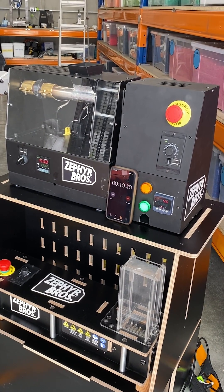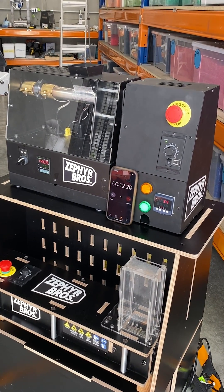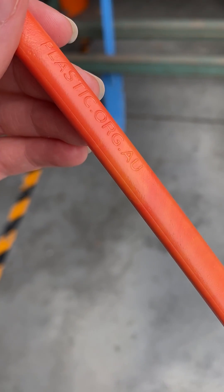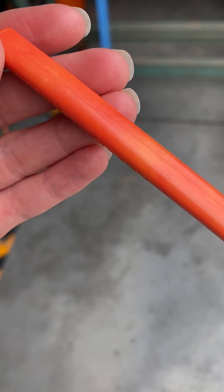Transform your workspace, supercharge your production, and embrace a safer, smarter way of working. The future of micro-recycling is calling. Are you ready to answer?